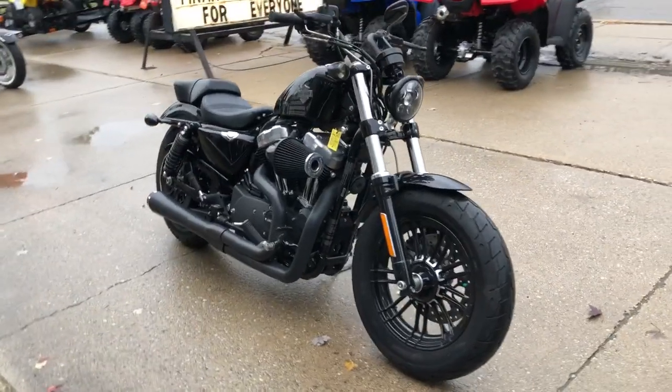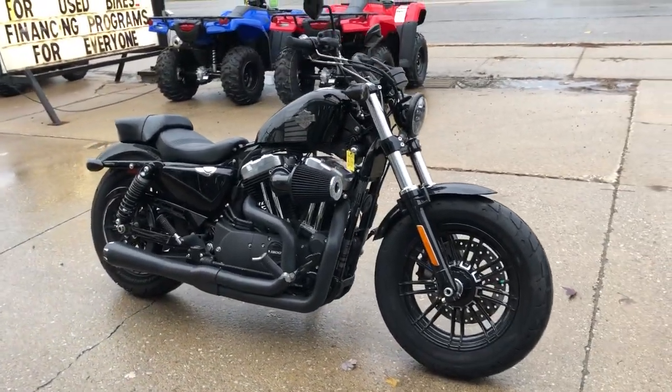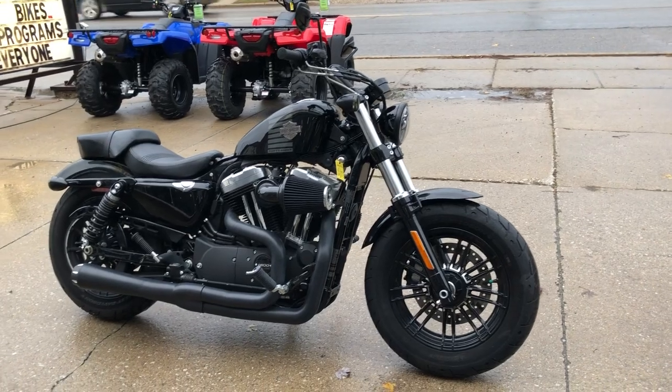Don't miss it — that's a '17 Sportster with under 4,000 miles. Give us a call, we'll get it done: 810-648-9500.